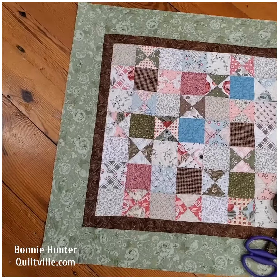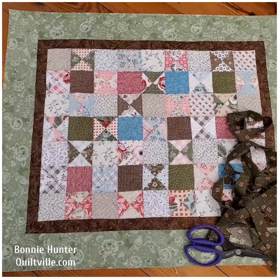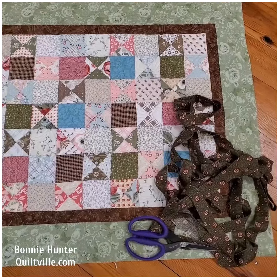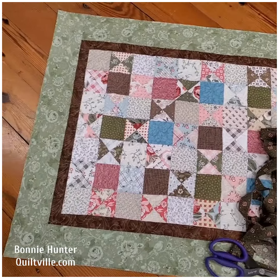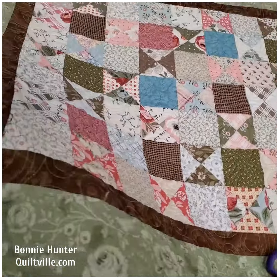It's done and it's quilted! I took the speedy hourglass units made in yesterday's video and set them with alternate squares — some colored, some neutral — added borders, and I've got it all quilted up and ready for binding. The binding will have to wait for tomorrow.